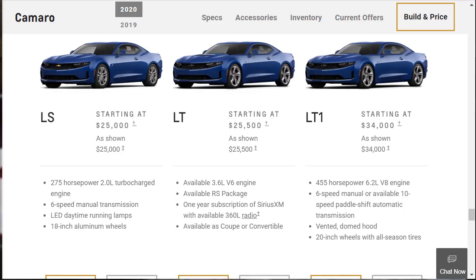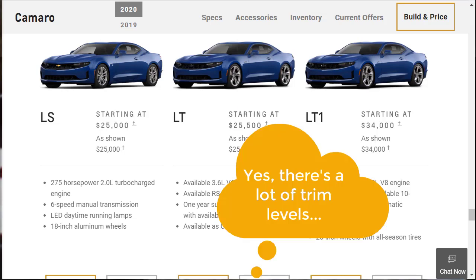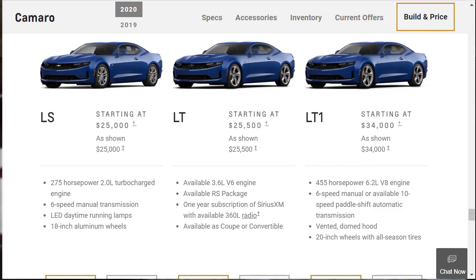The 2020 Chevrolet Camaro is available as a four-seat coupe or convertible with 1LS, 1LT, 2LT, 3LT, LT1, 1SS, 2SS, and ZL1 trim levels. The LS and LT models come standard with a turbocharged four-cylinder — a V6 is available. The LT1 and SS models have a V8, and the ZL1 has a supercharged V8. The 1, 2, and 3 designations represent levels of equipment, but there are several optional packages and standalone items to help you customize your ideal Camaro.